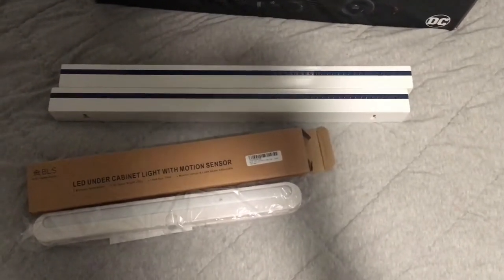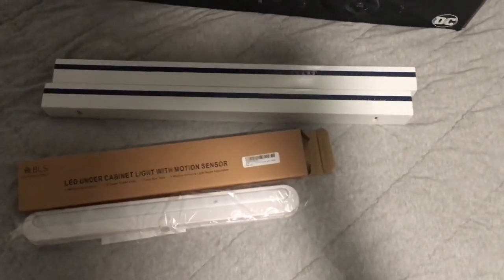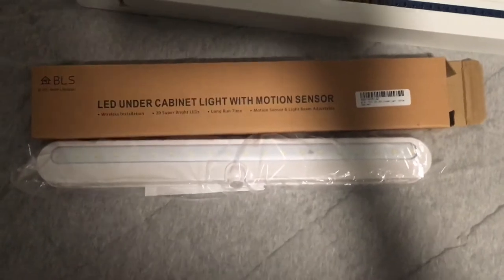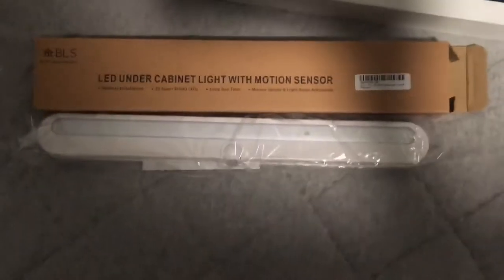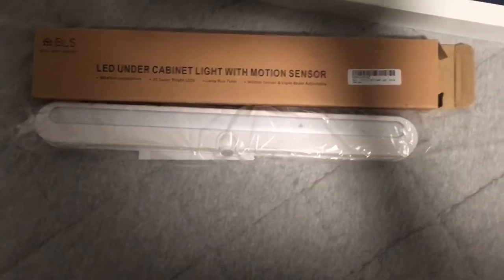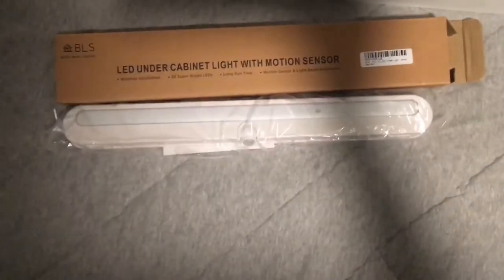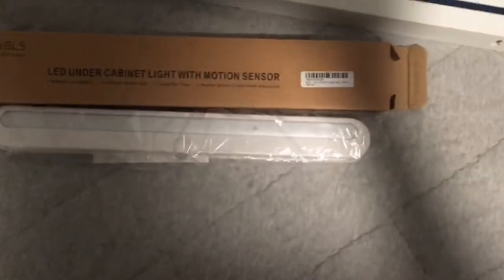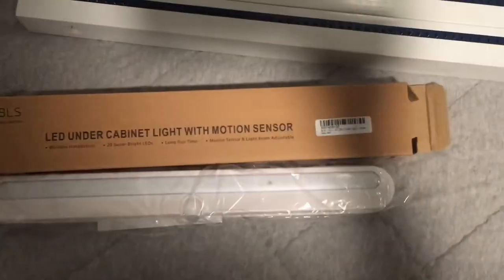Before we get to the actual Lego sets, I thought I might show you these two other things. One is a light — I'm only mentioning it because it'll be good for my YouTube channel. It's kind of hard to get good lighting on my desk because there's a shelf towering over it, so I'm glad to get this because it'll improve the quality of my videos.